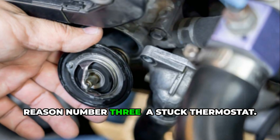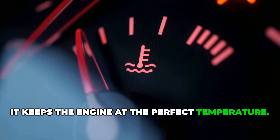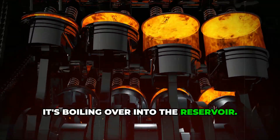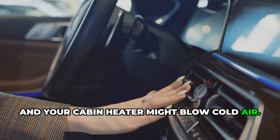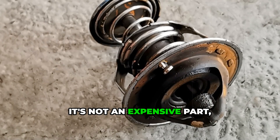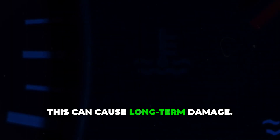Reason number three: a stuck thermostat. The thermostat controls when coolant flows to the radiator. When it works right, it keeps the engine at the perfect temperature. But if it gets stuck closed, coolant can't circulate. Heat builds up fast, and soon it's boiling over into the reservoir. You'll notice the engine overheating quickly. The upper radiator hose may stay cold, and your cabin heater might blow cold air. How do you fix it? Replace the thermostat. It's not an expensive part, and it's crucial for proper cooling. Seriously, don't keep driving if the engine is overheating — this can cause long-term damage.